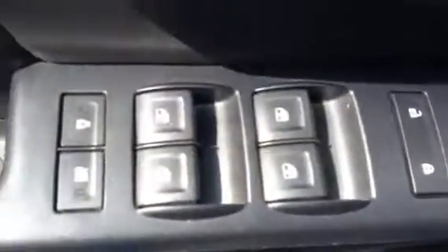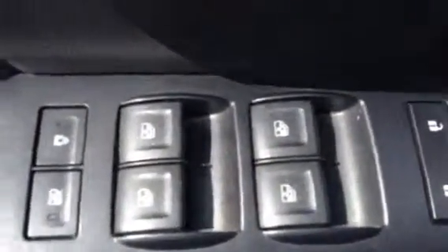I'll take you inside. All your power options — power windows, mirrors, locks, and the power seat as well.